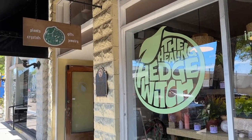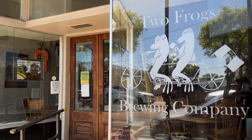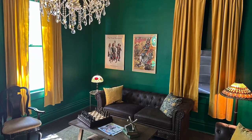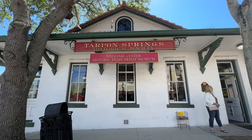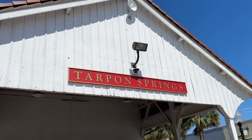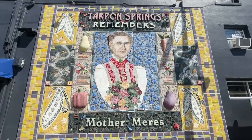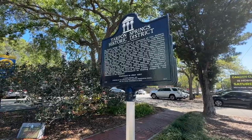With more than 100 historic buildings, the Tarpon Springs Historic District is full of shops, restaurants, places to grab a beer, and reminders of the past. The train depot was constructed in the early 1900s and is one of the oldest surviving train stations in the Tampa Bay area. Now operated by the Local Historical Society as a museum, exhibits inside tell the story of this unique community. Donations help keep the place going and are appreciated.